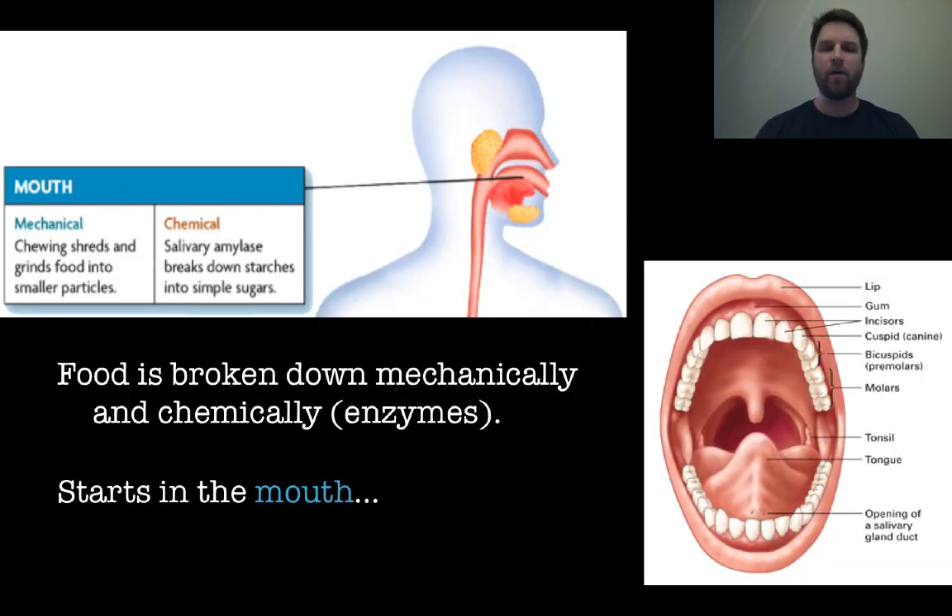First, food is broken down mechanically and chemically using enzymes. Everything starts in your mouth. The mechanical part is chewing — grinding those food particles up, shredding them, making them smaller and smaller. There's also a little bit of amylase, which is an enzyme that starts breaking down starches, and that comes from your salivary glands.